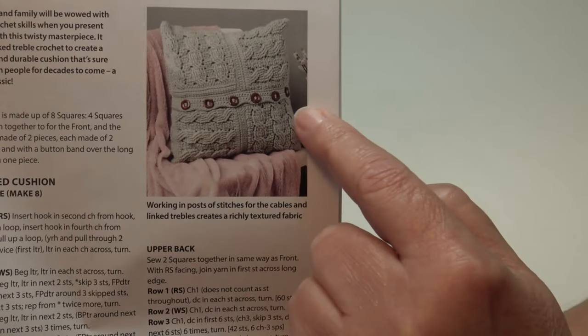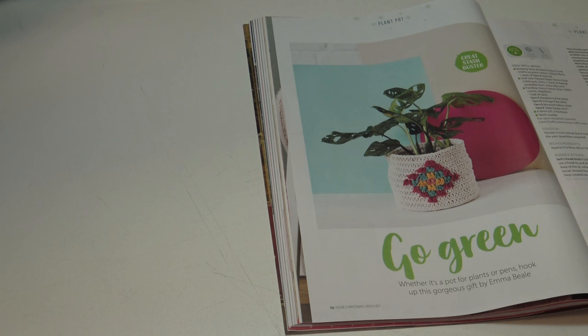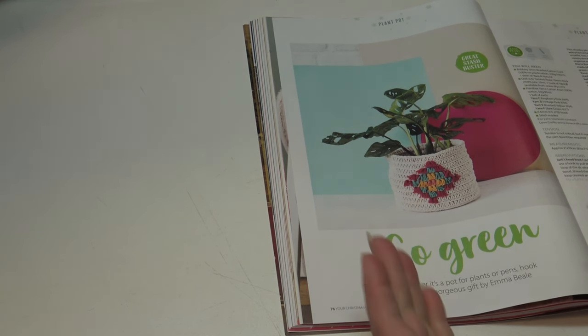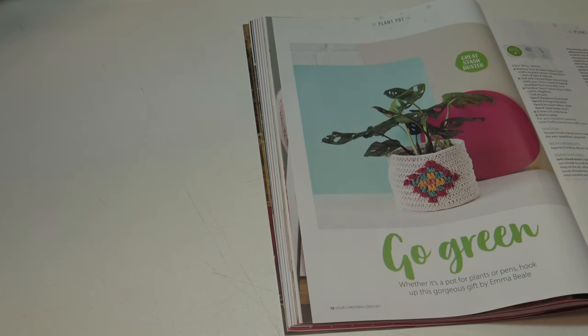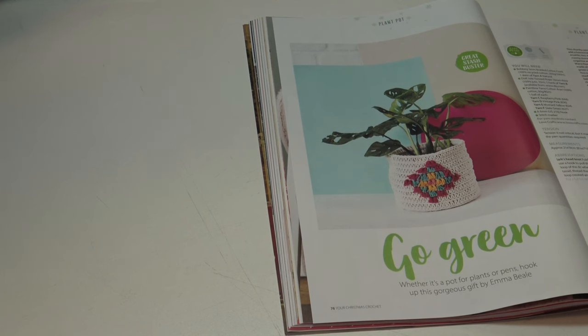The next pattern is Go Green: 'whether it's a pot for plants or pens, hook up this gorgeous gift.' It's a cute little cover — if you have a Christmas poinsettia for the holidays you can make a crocheted cover for the pot. This measures 21 by 19 centimeters or 8¼ by 7½ inches.